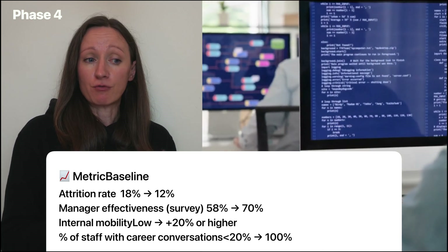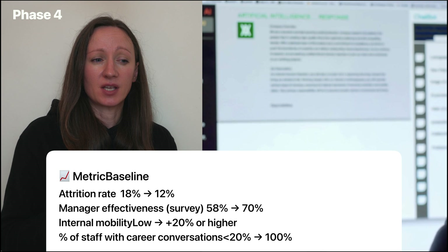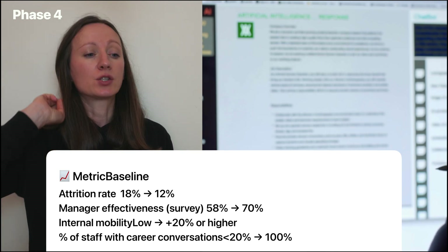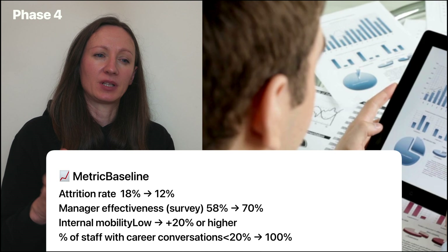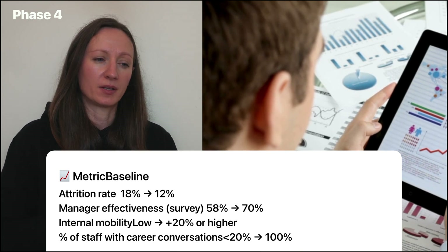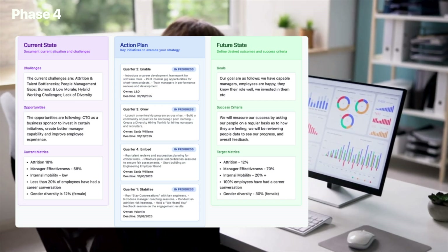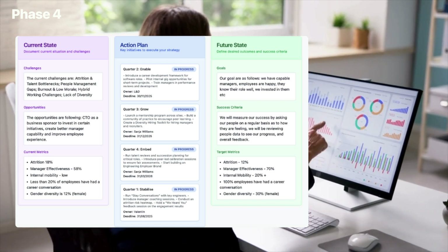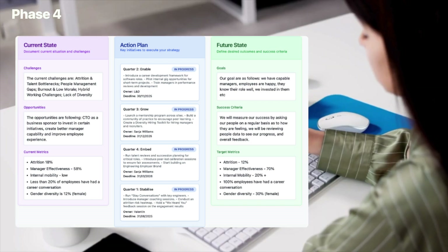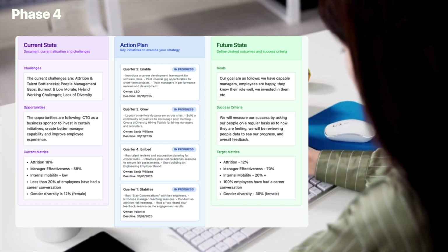Example metrics: attrition rate is currently at 18% — quite high — with a target of 5-8%. Manager effectiveness survey sits at 58%. Internal mobility is very low, with no internal moves from role to role. And less than 20% of people have had career conversations with managers. We should agree realistic targets and not over-commit, as many activities will need to be shared with leadership and management teams. A people plan can also be a one-month plan, or used for employee engagement action plans — it's quite versatile.